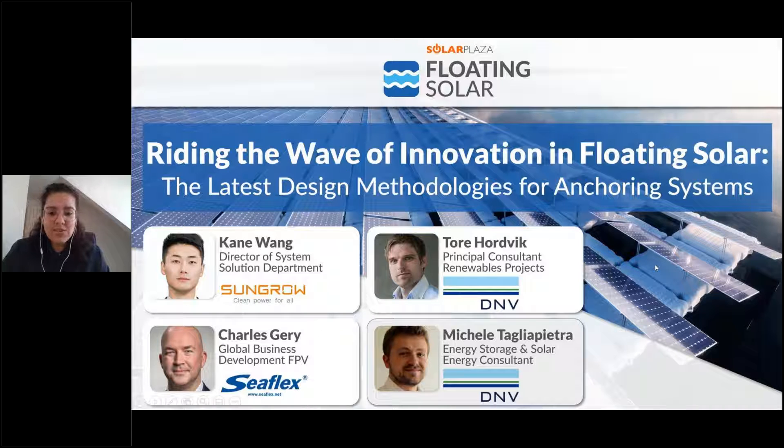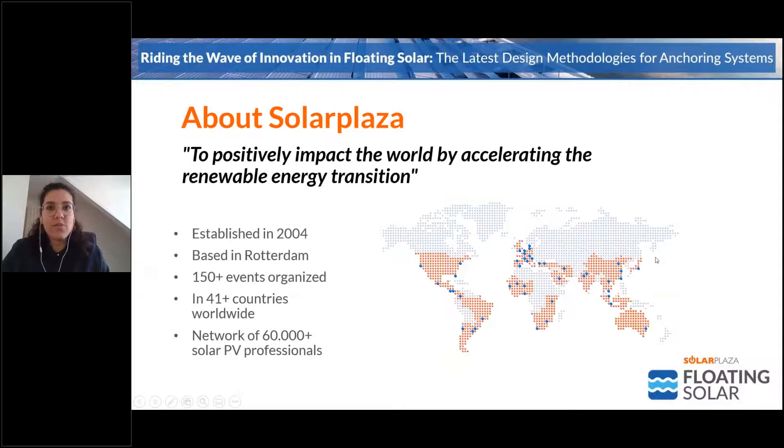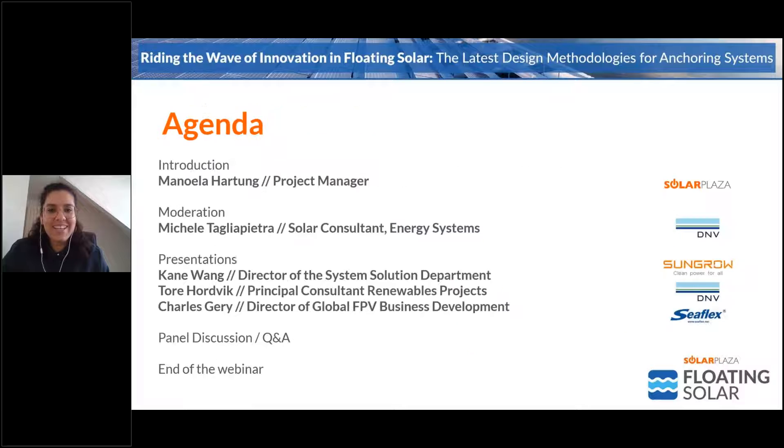I would like to start by giving you an overview of what we're going to be talking about today. I'm going to be giving a short introduction. The topic of this webinar is the design challenges and some interesting solutions for anchoring and mooring systems in floating solar.